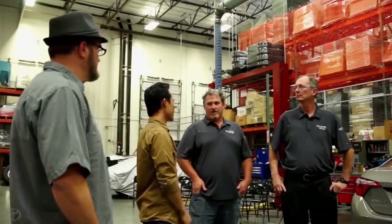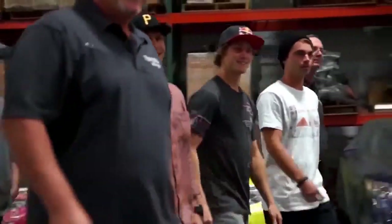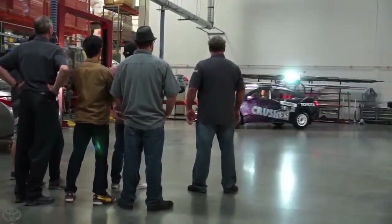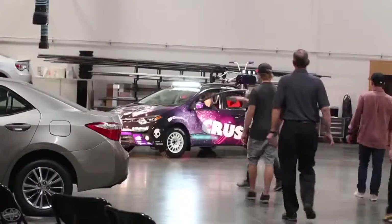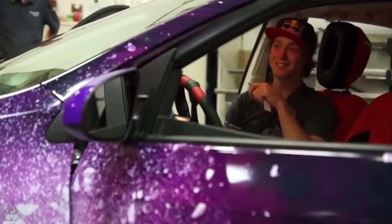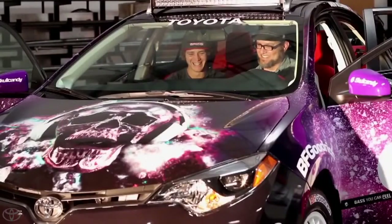A feeling of relief and accomplishment has fallen over Team Skullcandy as they prepare for the moment they have all been waiting for. Although we can't hear the comments over the amazing Skullcandy sound system, we can see by the smiles that everyone is satisfied with the Crusher Corolla result.